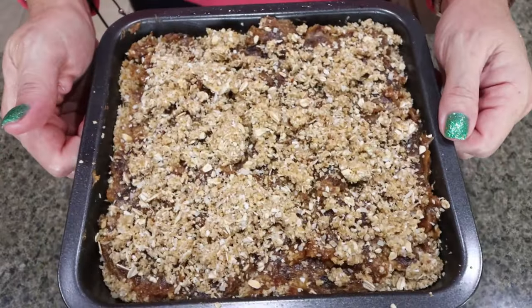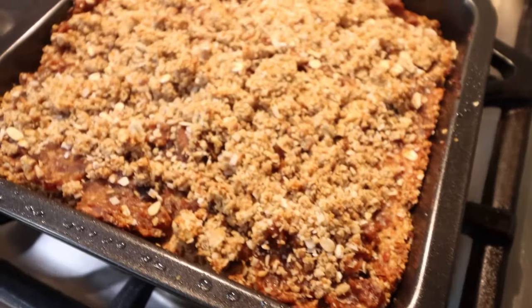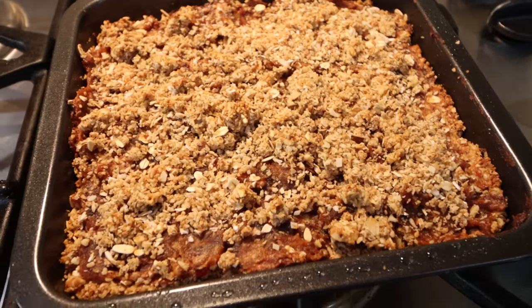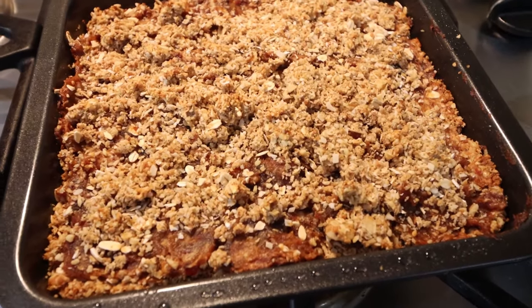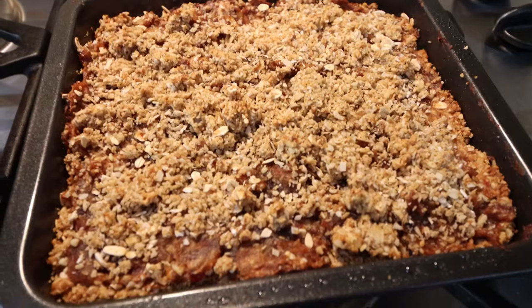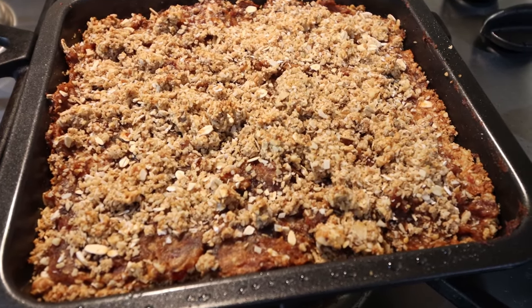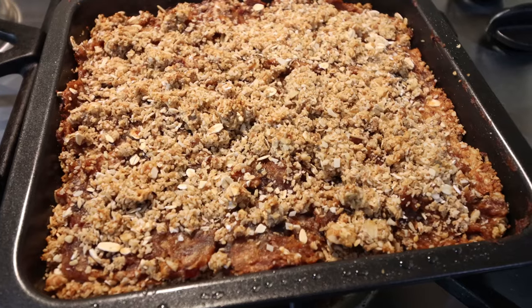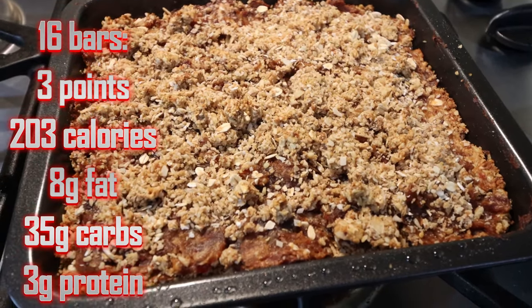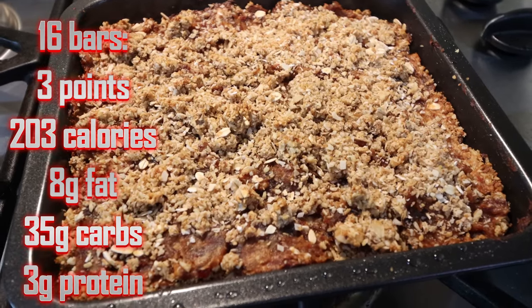It's going into a 325 degree oven for 18 minutes. My date bars are out of the oven — everything looks so good! What a healthy sweet treat, something you don't have to feel guilty about. The dates are the only sugar and it's natural sugar. I count dates as zero points, so my points for the recipe reflect that. I'll put points, calories, macros on the screen for you as well as how to build the recipe in the Trainist app.